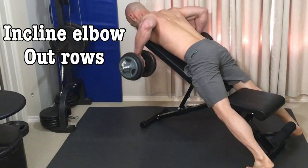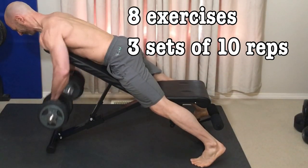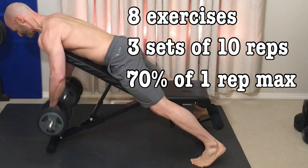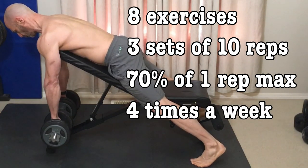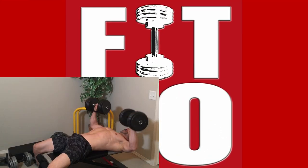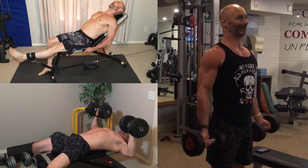We'll start with what we know about the weight training program. They did eight exercises for three sets of ten repetitions at 70 percent of their one rep max, four times a week, and each workout was 90 minutes long. They don't tell us precisely what the eight exercises were, and over the course of a year they could have changed, but they tested for one rep max on the bench press, leg extension, and bicep curl, so it makes sense those are in the program.